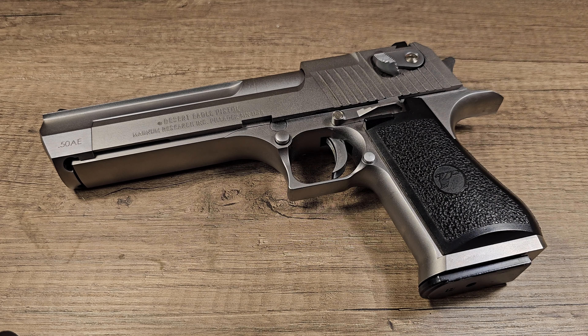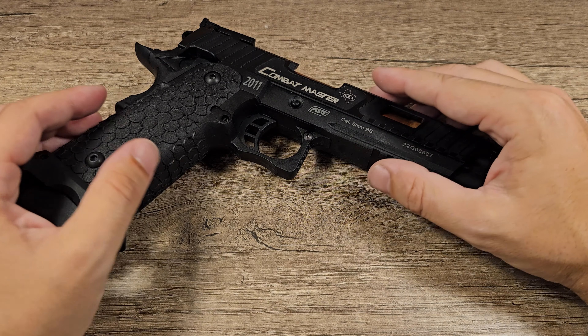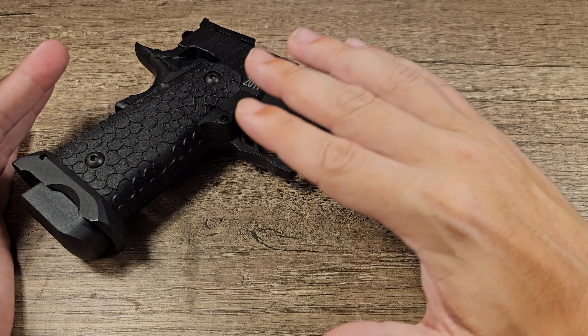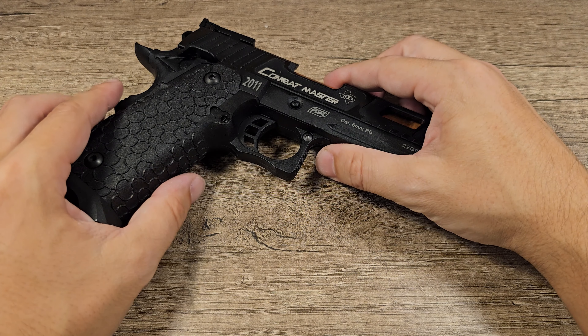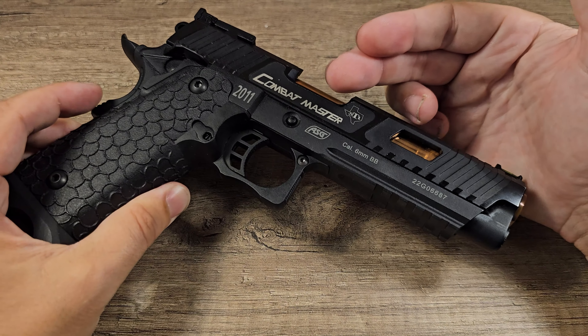It is very noticeable that all my modern guns have a lot of malfunctions — like magazines that leak, or slides that get stuck, or BBs that get stuck. And all my older airsoft guns, they still work and never had any malfunction.